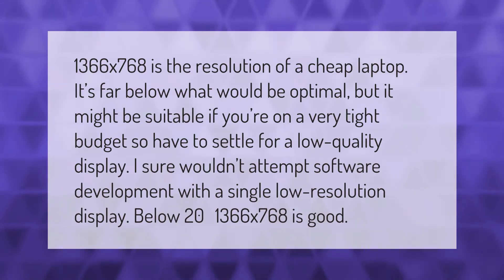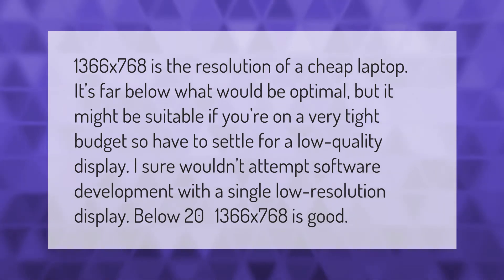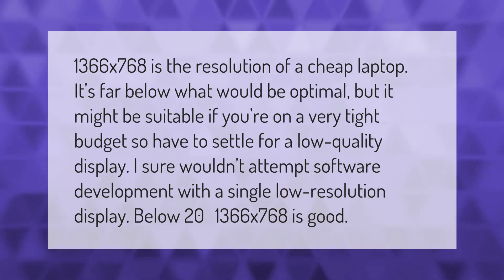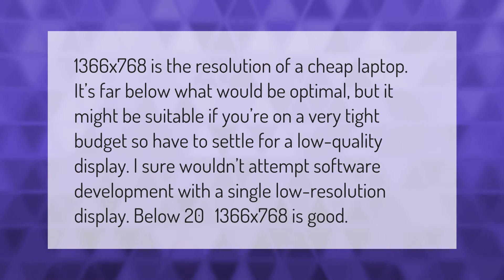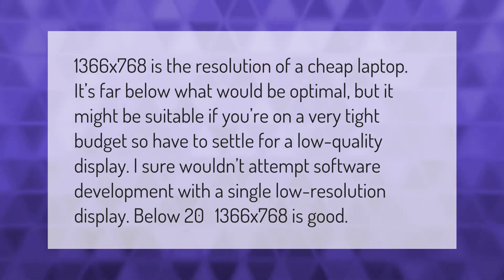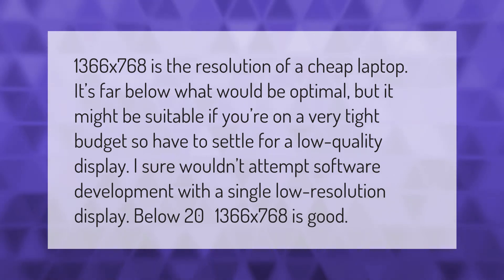1366 by 768 is the resolution of a cheap laptop. It's far below what would be optimal, but it might be suitable if you're on a very tight budget and have to settle for a low quality display. I sure wouldn't attempt software development with a single low resolution display below 20 inches at 1366 by 768.